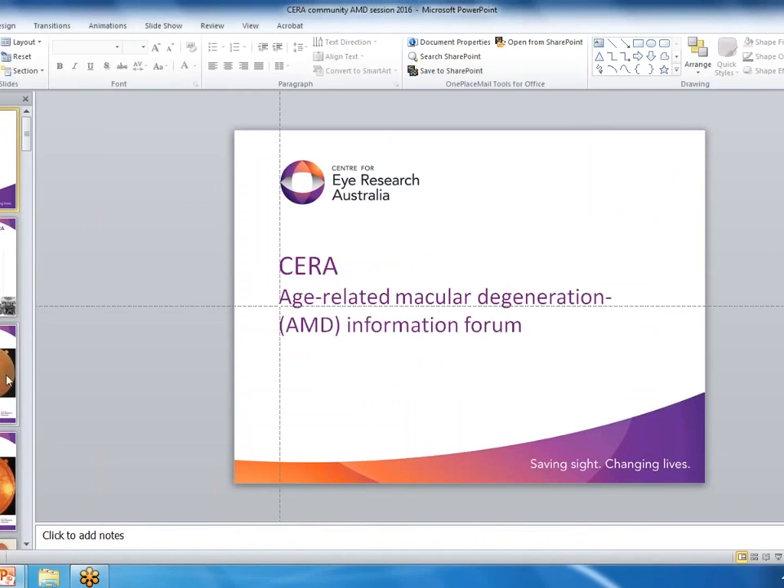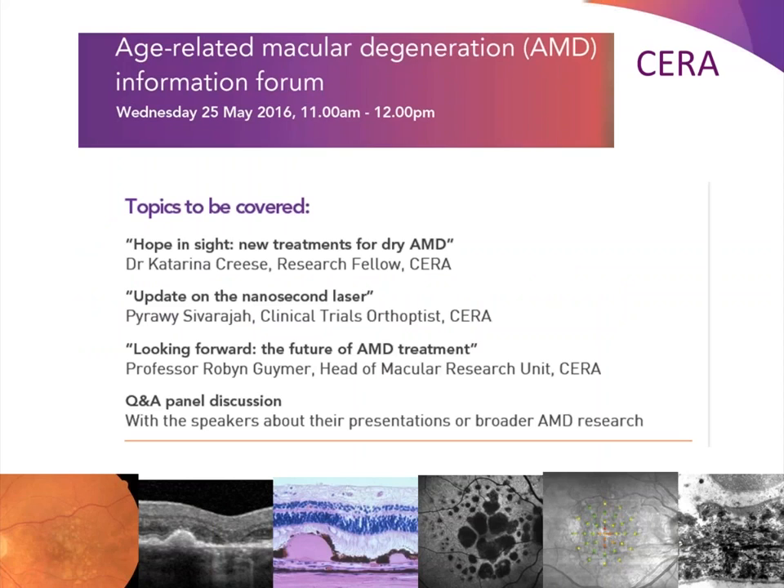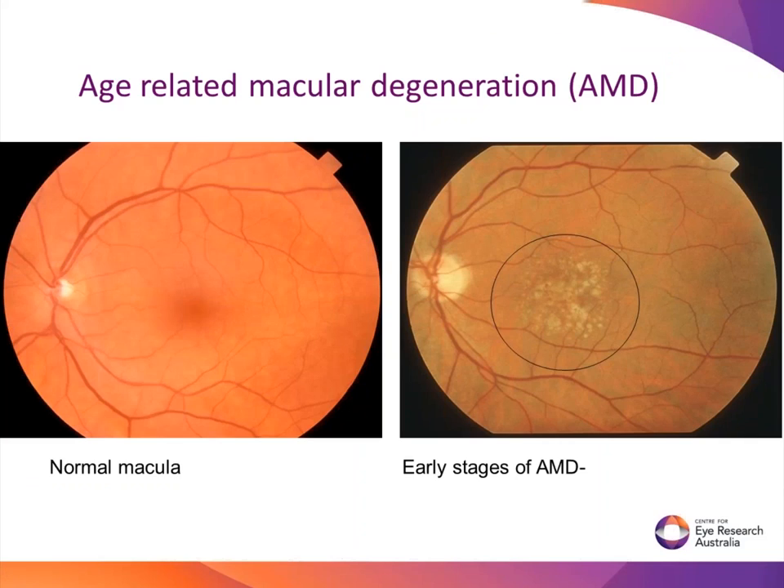So there are three of us speaking today. We've dragged Katerina out of the clinic, so she needs to go back and save lives after she's given her talk, and we'll field her questions for her - then Barabi and myself. I know many of you come every year, so I'm just giving you a refresher course, and many of you actually see me to look after your eyes. We'll recap for everybody in the audience.